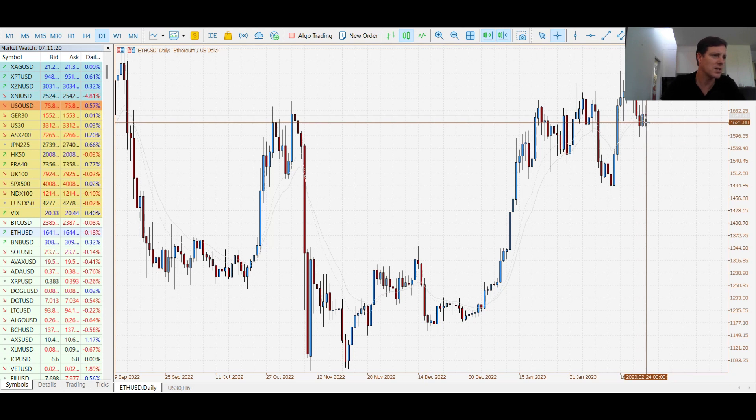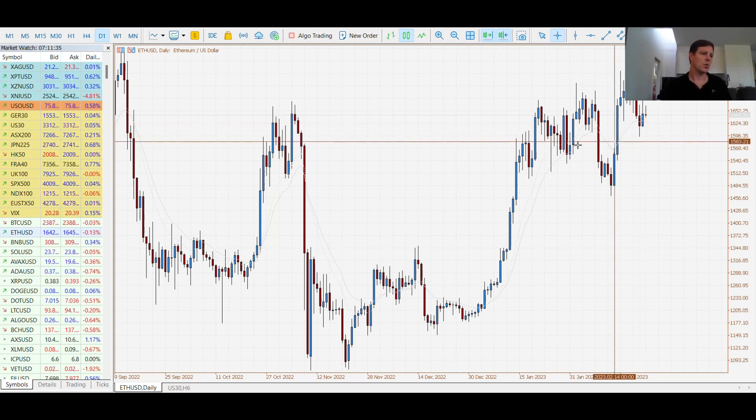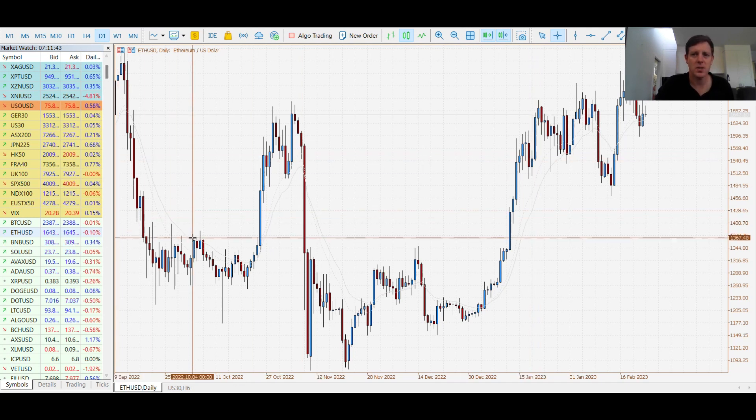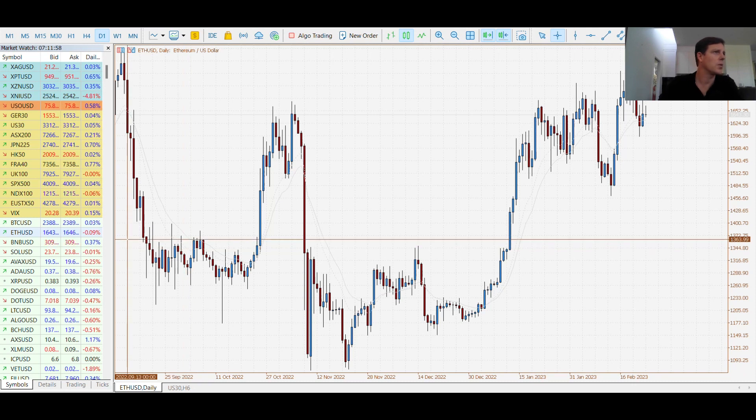On to today — we have the Core PCE Price Index coming out at 8:30 a.m. Eastern Time. Expectations are for 0.4%, an increase from the prior 0.3%. If this beats expectations, it could continue to push the inflation narrative and add worry to the market. If it misses, it may have the reverse effect. We'll have to see if it comes in hotter and whether it really impacts the USD, or if it's not too much of a surprise.